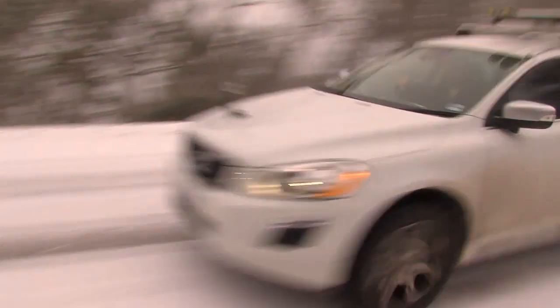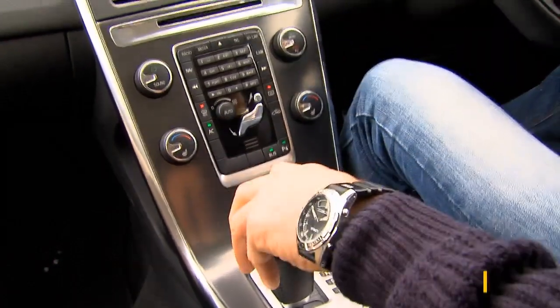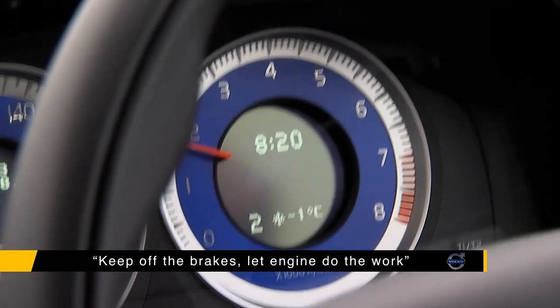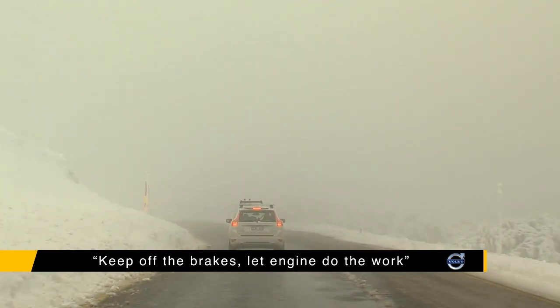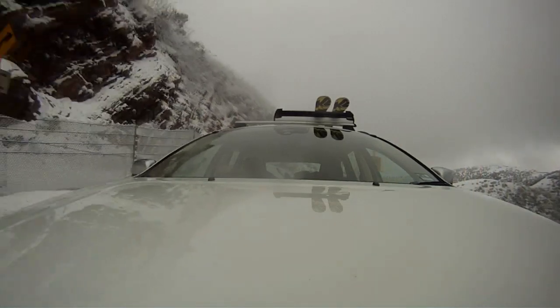The roads are steep, windy and narrow, and conditions can change at any time. Choose a low gear as you head off. Keep use of your brakes to a minimum and let your engine do the work. Overuse of brakes can easily lock your wheels, with the result being loss of steering and control.